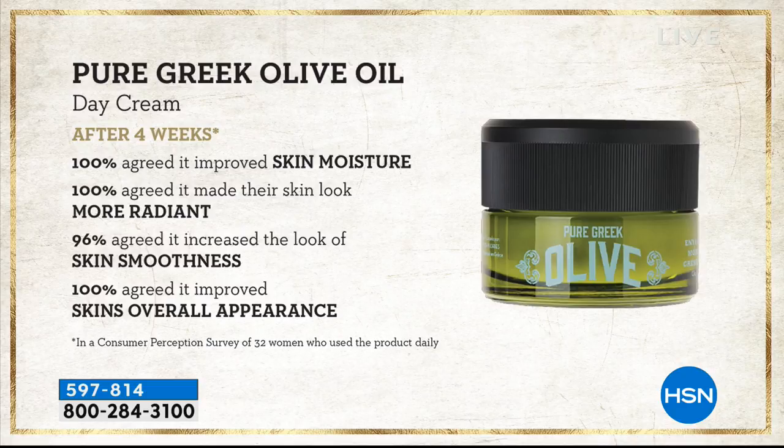That's why we're able to share amazing consumer perception studies. When you look at the consumer perception studies, everybody said their skin was moisturized, radiant, and smooth. The appearance instantly changes, but over time you get even more of a change — the skin gets smoother, softer, and more plump.